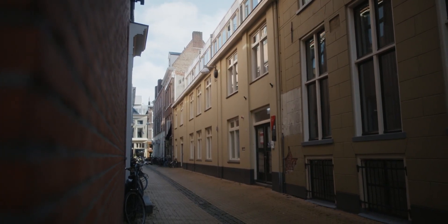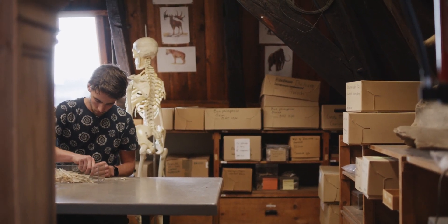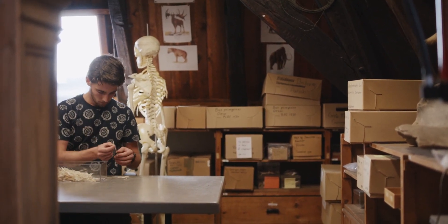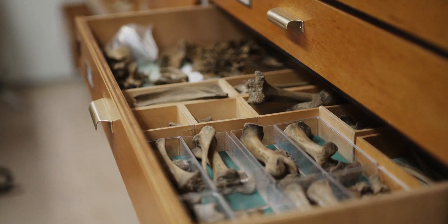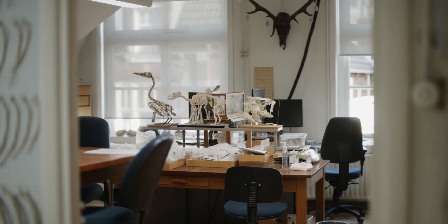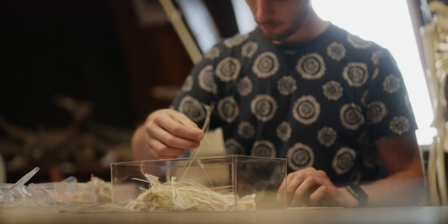The zooarchaeology lab studies animal remains from archaeological sites. The lab at Khia has three parts: a collection, a space where we can study animal bones, and a maceration unit where we can prepare skeletons for the collections. These collections are then used in teaching and research.